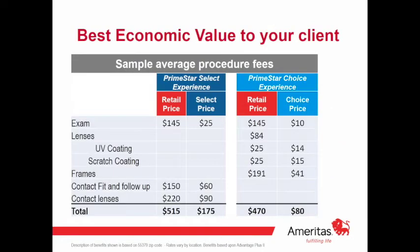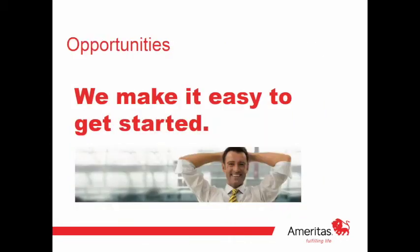To illustrate the savings on the iMed plan: if someone is getting an eye exam, contact fit and follow-up, and contact lenses, retail pricing would be $515. With the iMed plan it's only $175. For the VSP plan, if someone gets glasses with UV coating and scratch coating, total retail cost is $470, but with the VSP plan they'd only be out $80. So the savings are significant on both plans.